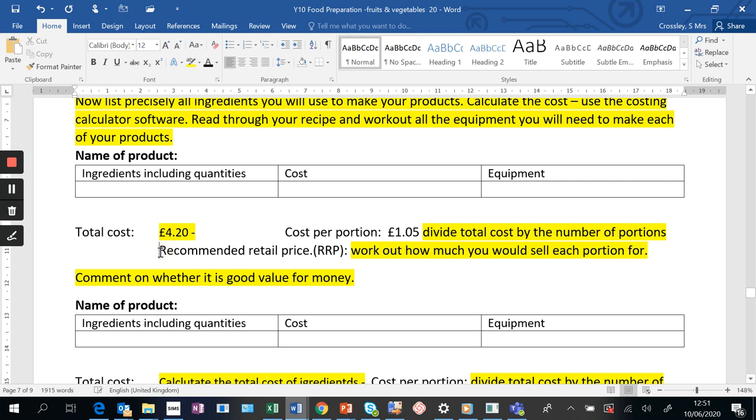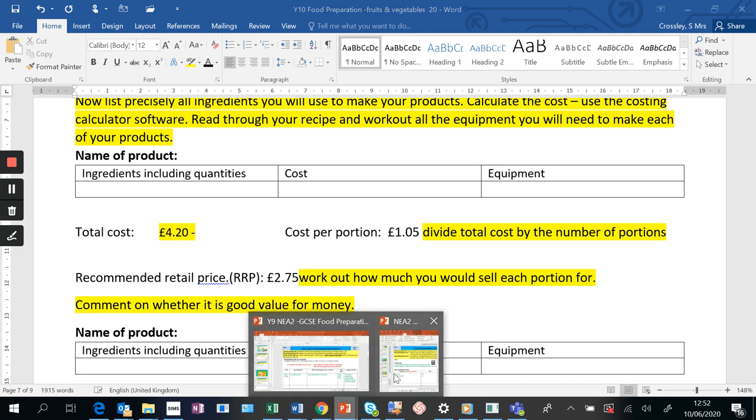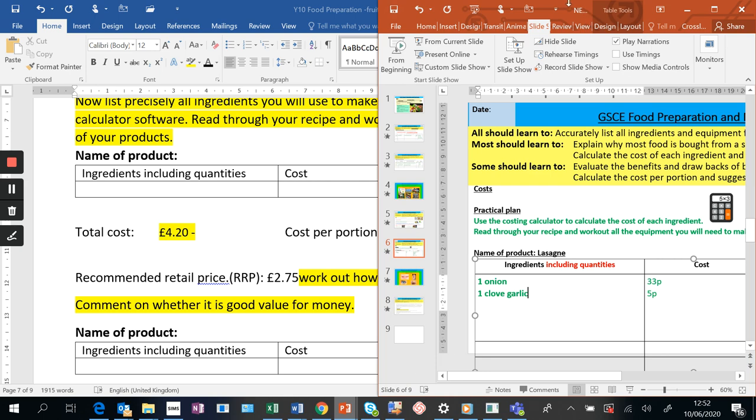Then you've got to work out your recommended retail price - how much would a portion of lasagne cost? You could double it and add a bit. There's a rough approach to it - so we could say £2.99. You've got to think how much it would be sold for in a supermarket setting, so a portion might be £2.99 or you might go with £2.75. Just give a realistic projection.